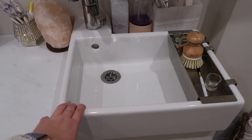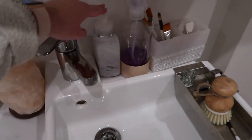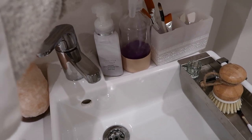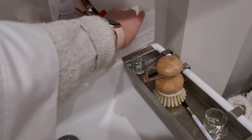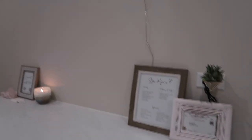Moving on over here, there's a sink that they got from IKEA. I have some Bath & Body Works hand soap, this is from Target — the $3 section — and this is from HomeGoods. This cabinet is from IKEA as well as that plant. I'll link down below this LED light from Amazon.